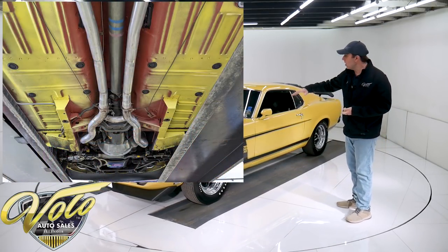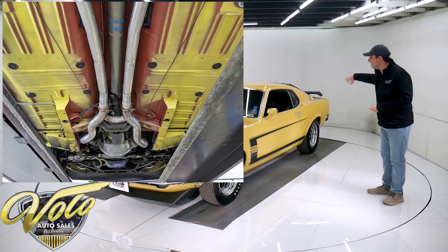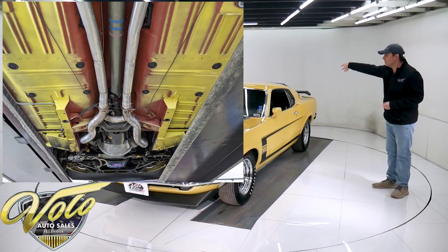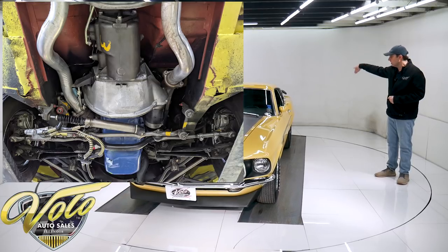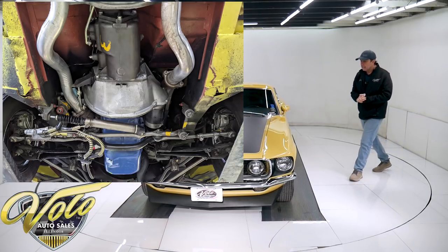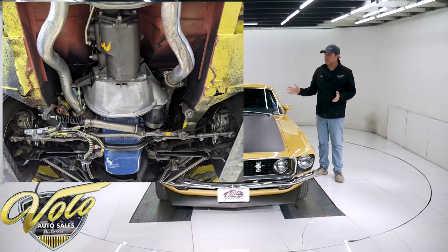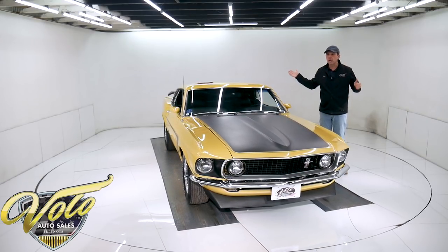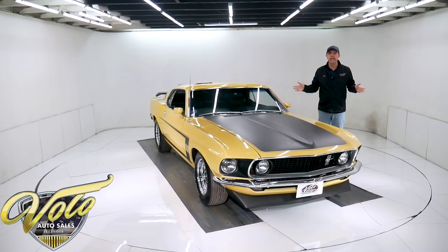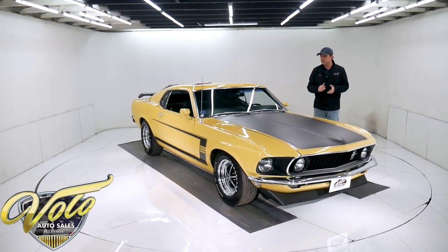The exhaust system on the Boss had a new transverse muffler — it's dual exhaust that goes into a sideways muffler. The tailpipes are tucked up where you don't see them with the turned down tip. The suspension — at time of restoration, the steering was all completely rebuilt: bushings, ball joints, shocks, tie rods, you name it. They're done in the proper finishes and colors.